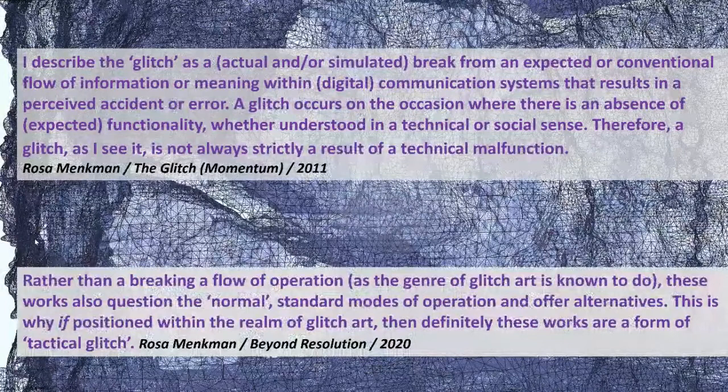Rosa Menkman describes the glitch not strictly as a result of technical malfunction, but as a break from an expected flow of information that results in a perceived accident or error. A glitch occurs on the occasion where there is an absence of expected functionality. My moving body breaks the flow of the photogrammetric pipeline and causes an error in the shape of an absence, a gap, a hole. It disrupts the purpose of photogrammetry as maker of mimetic faithful replicas. My glitch is not a technical malfunction, as the software still performs, but rather an alternative, unexpected mode of using the software as well as the hardware.